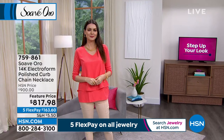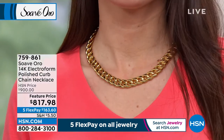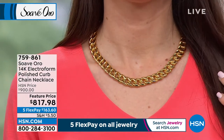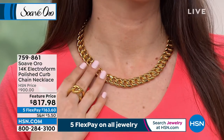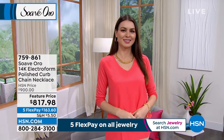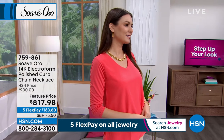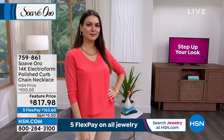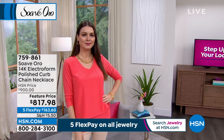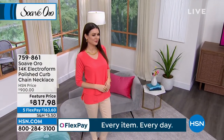I also want to mention the curb chain necklace that Orshi and I are both wearing — an incredible curb chain necklace. If I wanted a curb chain necklace in solid gold, it would be a choice between that and buying a car. With the electroform process, you have the ability to pick this up. Usually $900 is our price; we took $80 off and we're doing it on five flex pay — $160 per payment. These prices are just for the show.